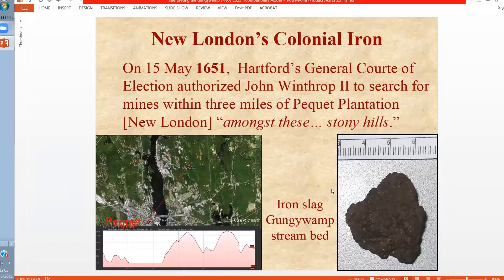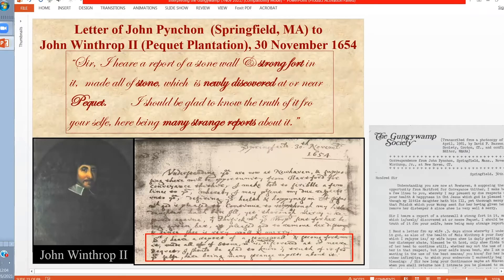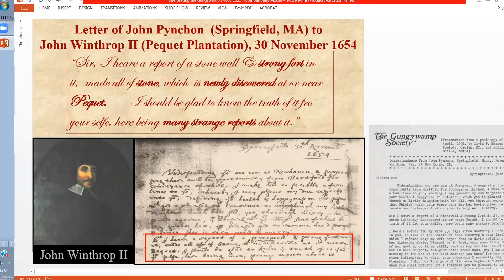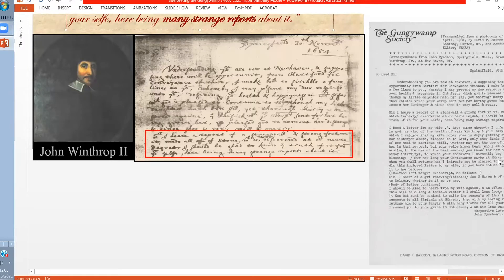Interestingly, as early as 1651 in Connecticut, we have a record where iron is to be searched for at Pequot. Pequot was the initial plantation, which is modern New London. The Gunjiwamp site is across the river from New London in Groton. At the Gunjiwamp site, we have iron ore deposits which were apparently discovered, because we have evidence of mining operations in the form of slag found in the local stream bed. Three years after permission was given by the Hartford court to explore for iron, we have a letter written from Springfield by John Pynchon to John Winthrop II, the founder of the Pequot plantation, saying: 'Sir, I hear a report of a stone wall and stone fort made all of stone, which is newly discovered at or near Pequot. I should be glad to know the truth of it from yourself. There are many strange reports about it.' It becomes an open question of who was responsible for building these.